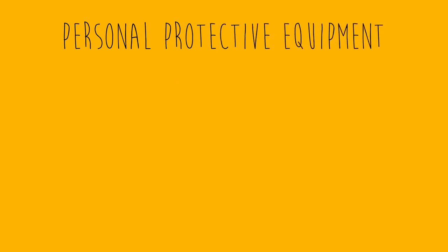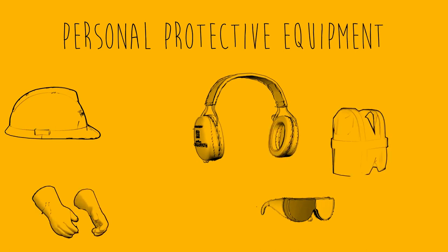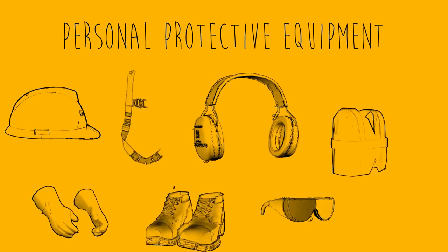Personal protective equipment includes things like hard hats, safety goggles, hearing protection, gloves, high visibility vests, work boots, fall protection, and more.